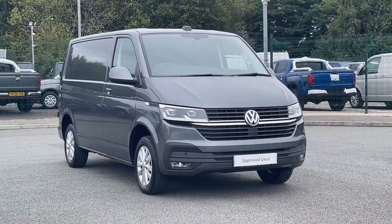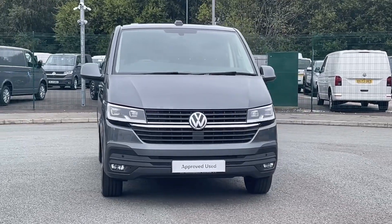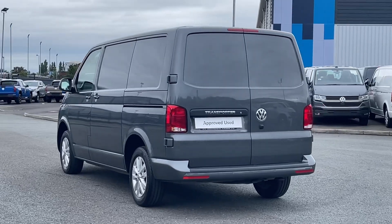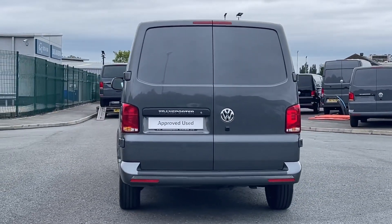Hello and welcome to Volkswagen Van Centre Liverpool. I'm Rachel and today I'm going to show you around this Volkswagen Transporter T28 Panel Van Highline, finished in Indium Grey. This van has a 2.0-litre diesel engine and automatic transmission.